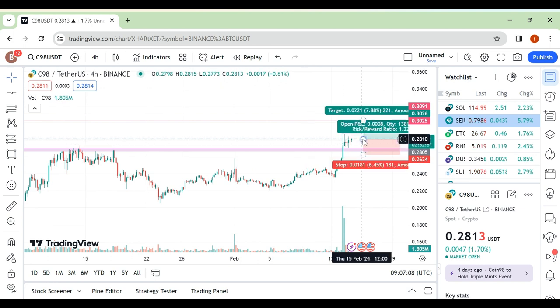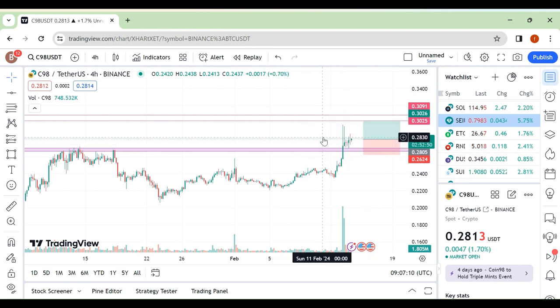You can still take the trade if anyone wants to, but I usually don't take trades on these types of setups. Thank you.